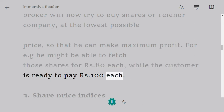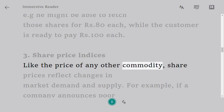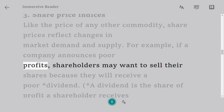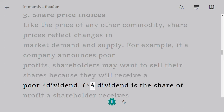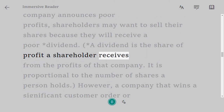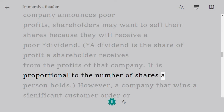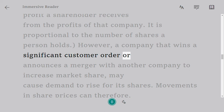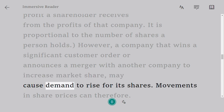Share price indices: like the price of any other commodity, share prices reflect changes in market demand and supply. For example, if a company announces poor profits, shareholders may want to sell their shares because they will receive a poor dividend. A dividend is the share of profit a shareholder receives from the profits of that company; it is proportional to the number of shares a person holds. However, a company that wins a significant customer order or announces a merger with another company to increase market share may cause demand to rise for its shares.